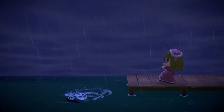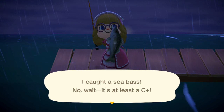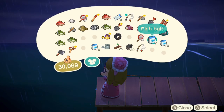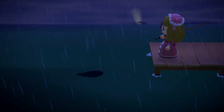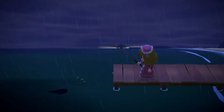Hi everyone. I just want to share more information about the Mahi-Mahi fish that I captured today. It was after midnight and I stayed awake because I wanted to capture this one at the pier. I didn't spend a lot — about 10 fish baits — and I was able to capture it.